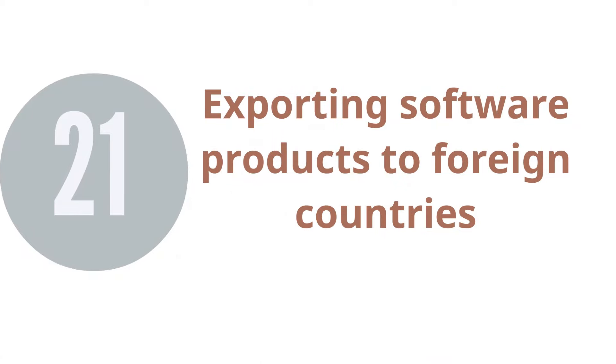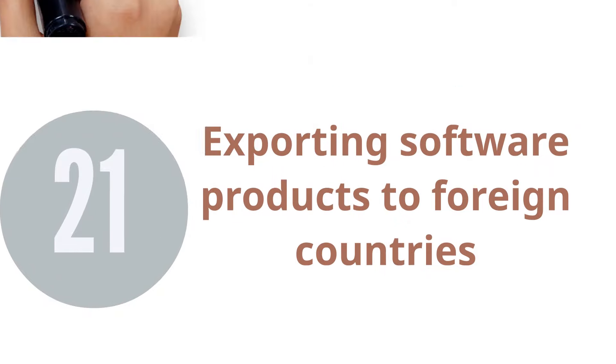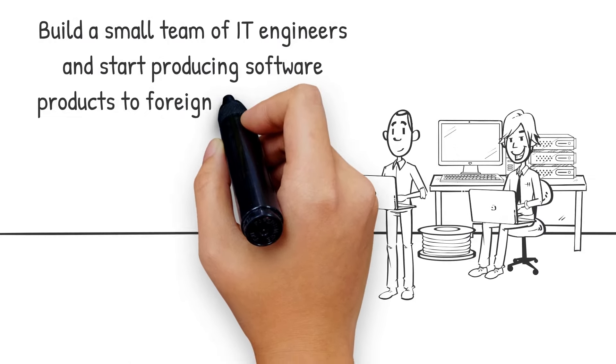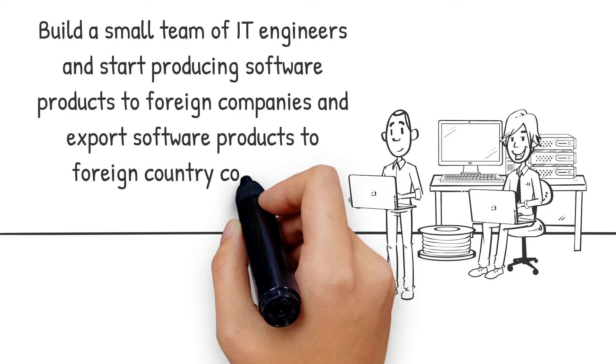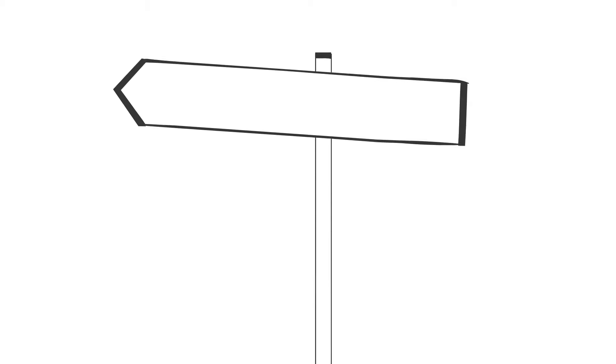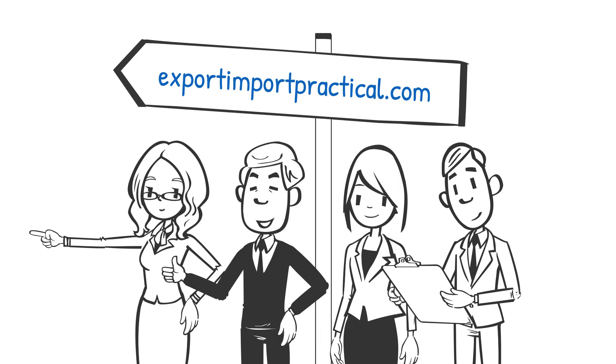21. Exporting Software Products to Foreign Countries. There are a lot of qualified software engineers. You can build a small team of IT engineers and start producing software products for foreign companies and export software products to foreign country companies. A lot of European companies need apps, websites, and other software products, and they agree to outsource from foreign countries. These are some of the most profitable and stable business ideas in the export-import industry nowadays. Visit website for more lessons: export-import-practical.com.